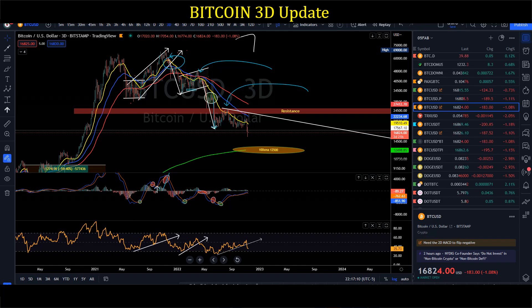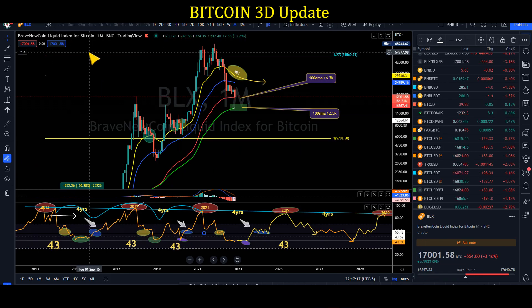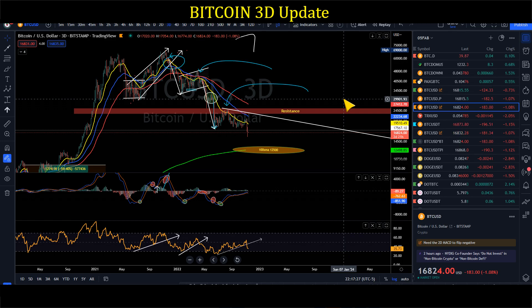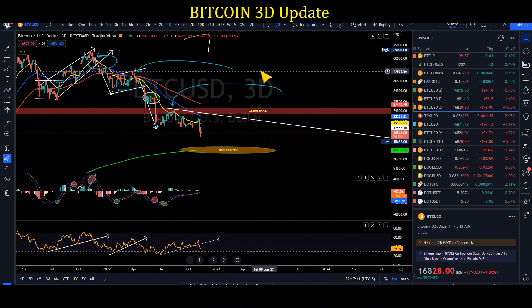Hey guys, welcome back. In today's content I'll talk about BTC — we'll take a look at BTC on a 3D basis and on a monthly basis, and what type of price action we could anticipate over the next few weeks, months, or even quarters. If you're new to our content, I'm going to review the 3D MACD and all that.